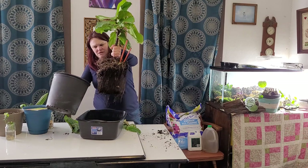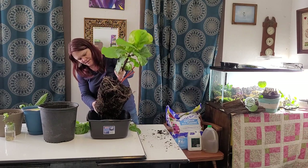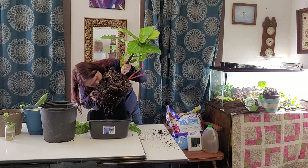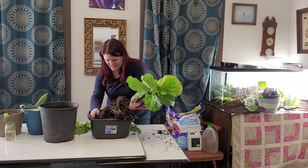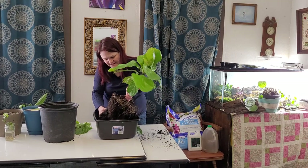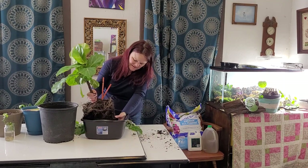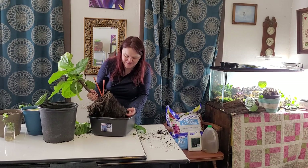I watered this two days ago and it's still holding a lot of water down in here. If you smell a musty smell from the soil, that means you've probably got root rot. You want to get all of the dead, rotten roots taken care of so they don't spread to the rest of the plant.